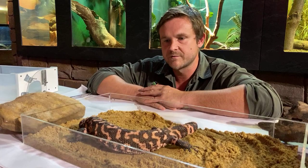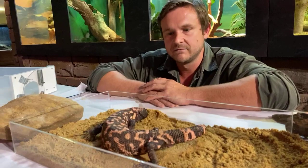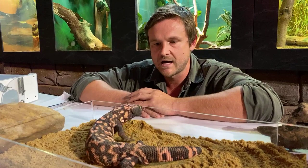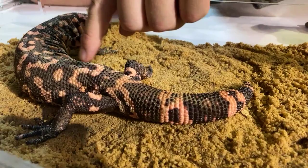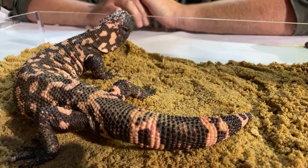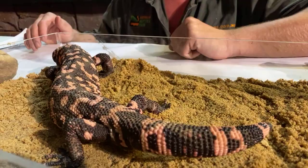There are a lot of similarities in terms of the relationship between the monitor species from Asia, Africa, and Australia, and also the Gila monsters we're looking at right now. One other thing you'll notice — see those raised scales along the back here? If you feel them, what they are is what we call osteoderms. Underneath the skin they've got a little bony plate, which aids in protection against bites from other lizard species, other Gila monsters, or predatory species. That's very similar to what you'd feel on one of our monitor species here in Australia.